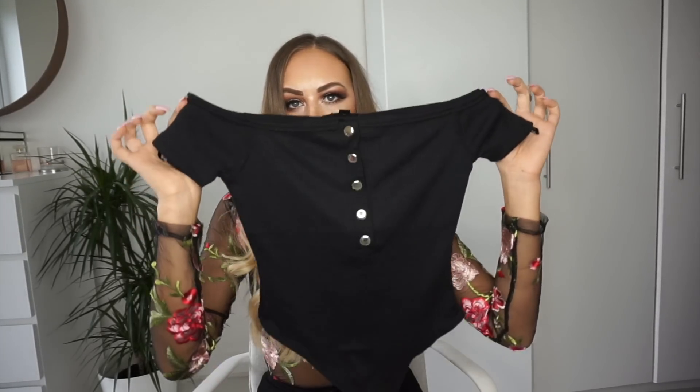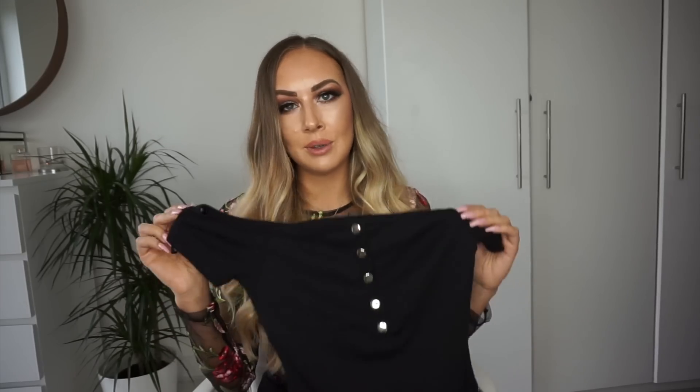My next top was bought especially to wear with the leather trousers I just showed. I wanted something quite plain that tied into them, so when I saw this bardot style bodysuit with silver detailing I thought it would be perfect. It's off the shoulder, which I love — a little bit of Sandy vibes — and with the leather trousers being quite covered up, having a bit of skin showing on the shoulders creates a really nice balance. The silver detailing, which is actually poppers that undo, matches the silver on the leather trousers, so I think this would look like a really well put together combination. I'll also wear this casually on the weekend with some blue jeans.